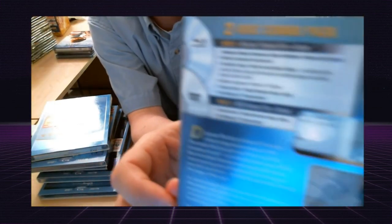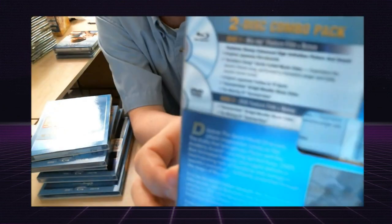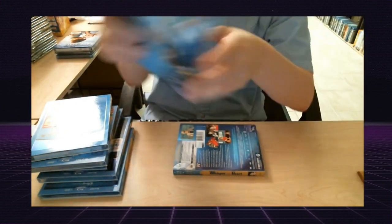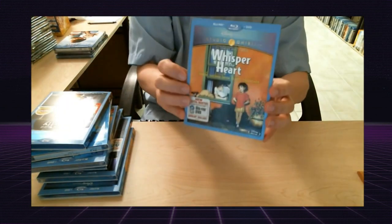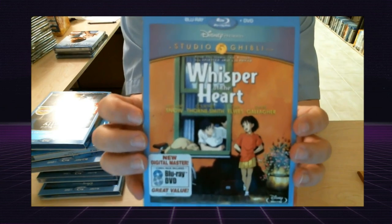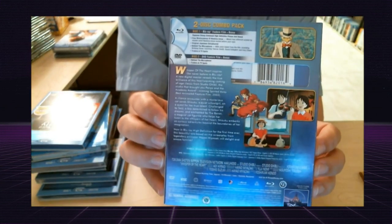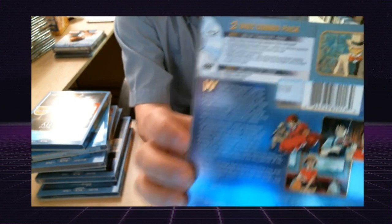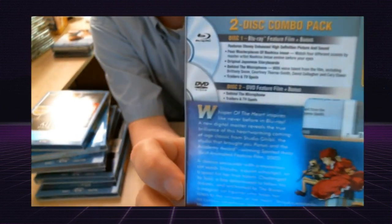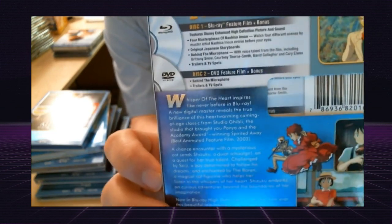These are really kind of hard to see on camera because they all have a nice blue metallic shiny finish to them, so there's a lot of glare. Let me see if I can show you the special features on this one — the camera's having a hard time focusing, so I apologize. And then the last one I have in the set is Whisper of the Heart — there's the front and the back and the special features.